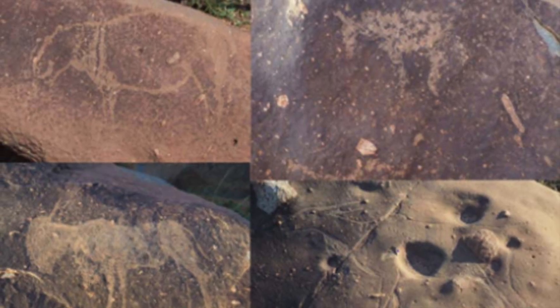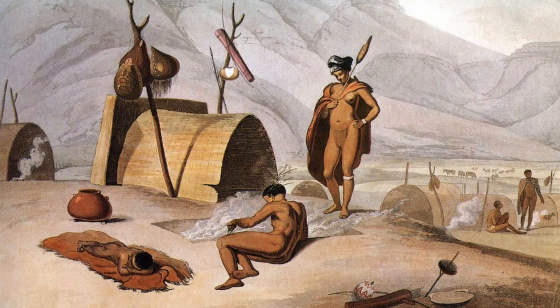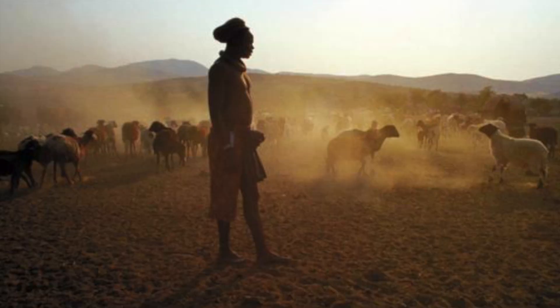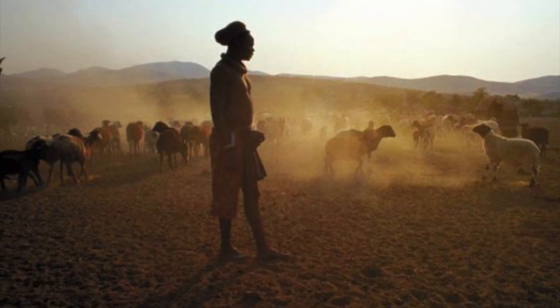Although their interpretation is ongoing, archaeologists believe they had a specific spiritual significance related to rain making. They were created by the Khoisan, who have long used the dikes of the crater for their ceremonies and rituals. These people are regarded as the first inhabitants of South Africa, and many people still live like their ancient ancestors, especially in the desert regions of Namibia and Botswana.